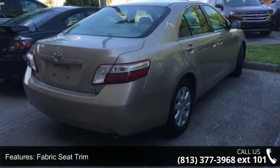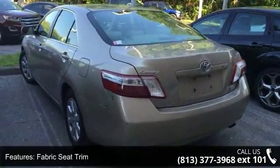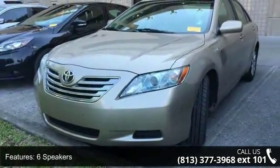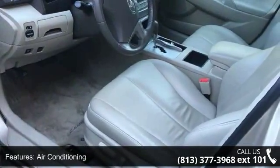Some of the top features included with this vehicle are fabric seat trim, four-wheel disc brakes, six speakers, air conditioning, electronic stability control, front bucket seats, front center armrest, ABS brakes, automatic temperature control, and brake assist.